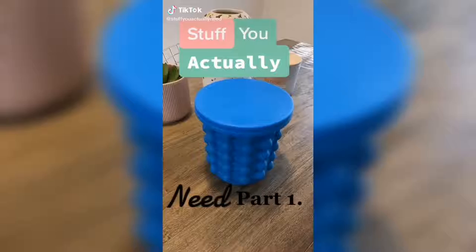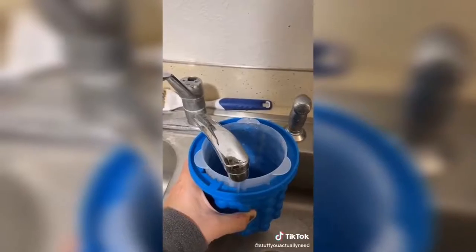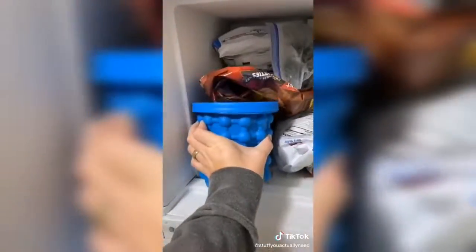Stuff you actually need part one. My wife likes that really nice pebble ice, so I got this off Amazon. All you have to do is fill it up on the sides and then stick it in the freezer.